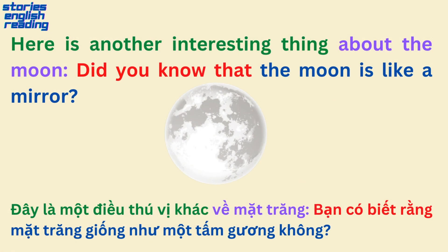Here is another interesting thing about the moon. Did you know that the moon is like a mirror?